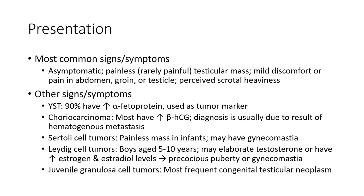Diagnosis is usually due to hematogenous metastasis. Sertoli cell tumor — painless mass; in infants may have gynecomastia. Leydig cell tumor — may elaborate testosterone or help increase estrogen levels, leading to precocious puberty and gynecomastia.